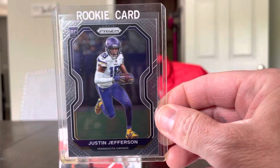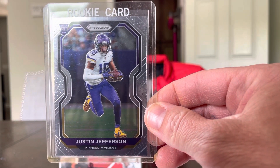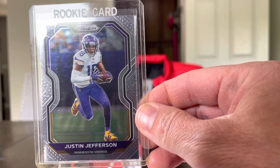This one I'm happy to find — Justin Jefferson rookie card in a prism. Probably the most collectible cards that hold the most value. Got this one in the $10 bin. Happy for that one. That's nice and well-centered. I might send that one off to get graded. That's a nice one.